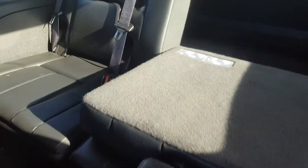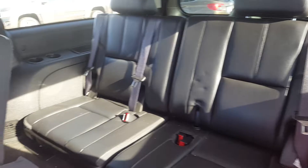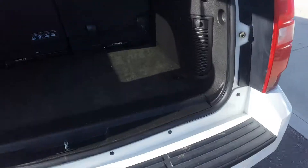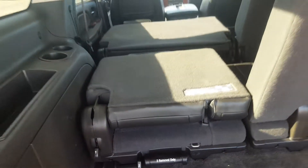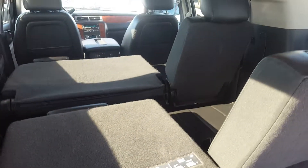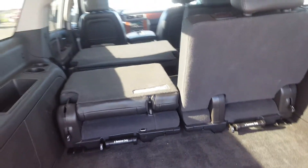Folding the second row seat down on one side to show the third row seat. This is a three-passenger split folding bench seat, making this an eight-passenger vehicle. The rear cargo space is incredibly roomy — this is a large vehicle with large amounts of storage. Both sides of the third row bench seat fold down, and the third row seat is also removable.